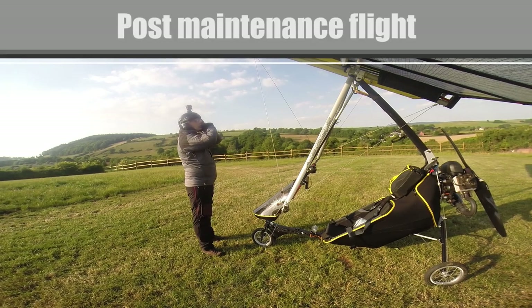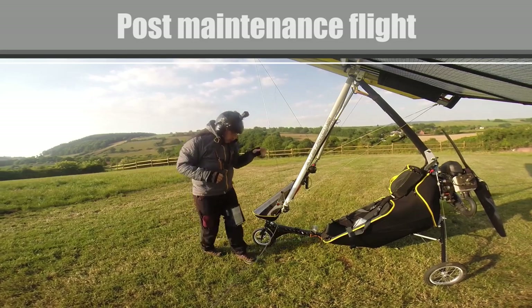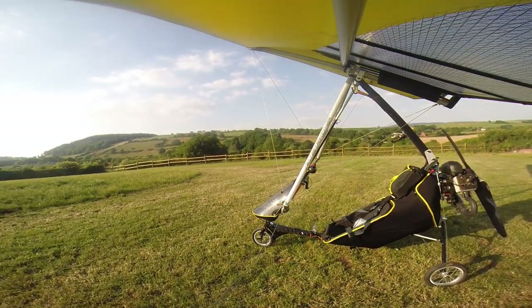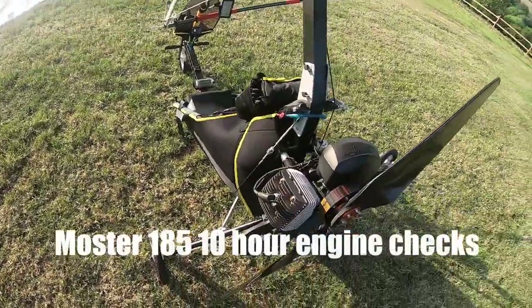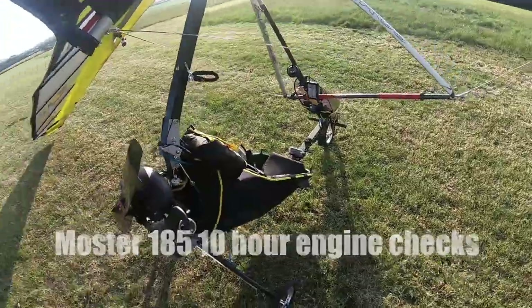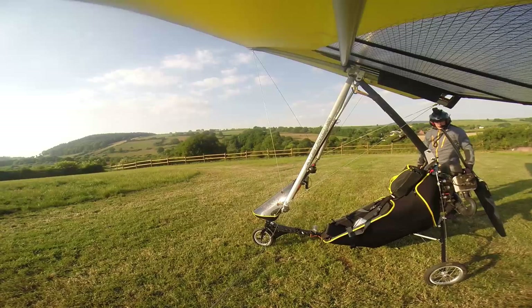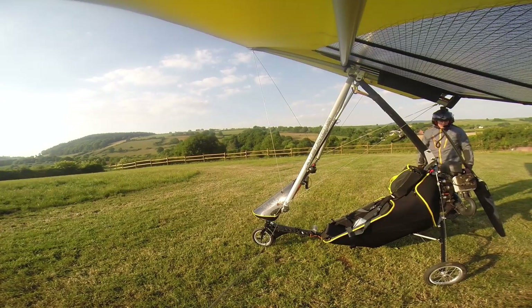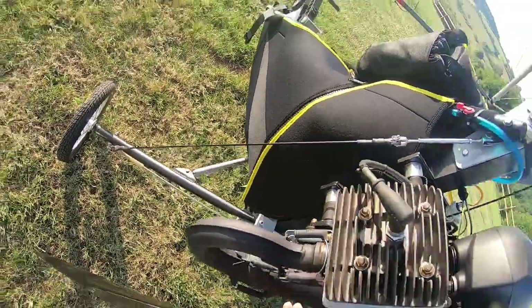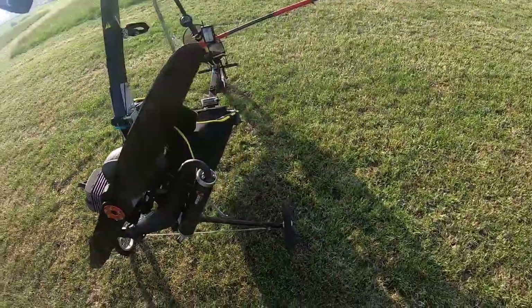Just turned the walk route before we go flying. The conditions are peachy, a little bit cross but it's light, so this is a final walk around. I've done some maintenance on the engine today, so this is kind of a post-maintenance flight, just to make sure that nothing is untoward.